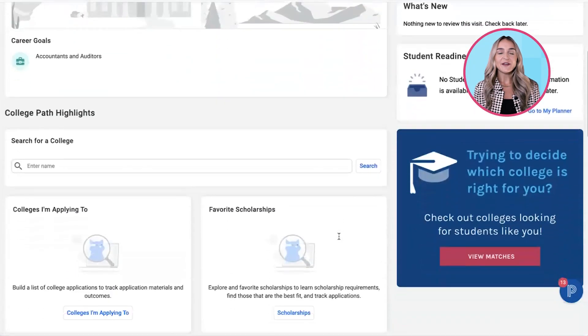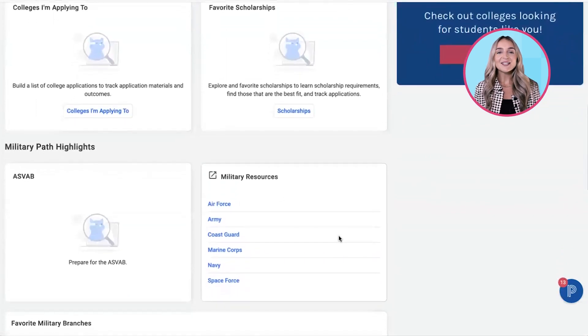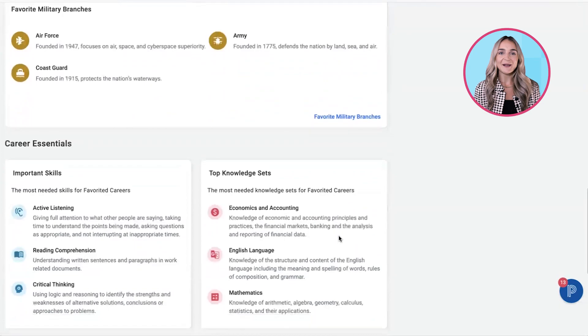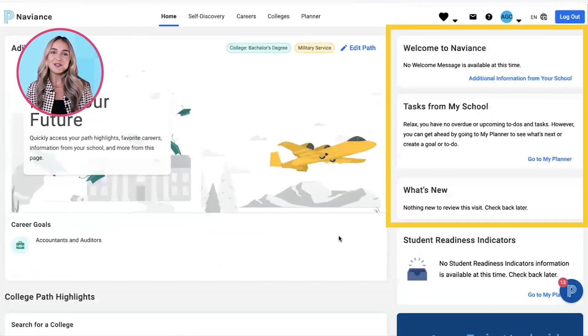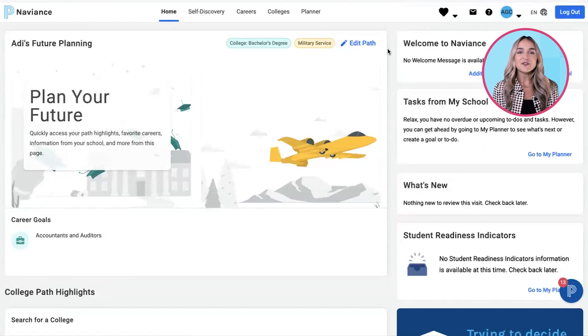Students can also find their favorites, careers, skills and top knowledge sets, and specific plan highlights based on their selected post-secondary journey. Students can also still see a welcome message and information from their school, as well as tasks, what's new, and the info box. The refreshed design allows for the most relevant information to be front and center so students have access to personalized information, actions, and guidance as they plan their post-secondary path.